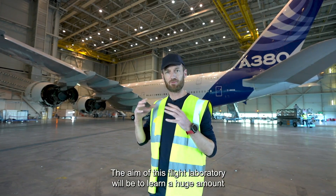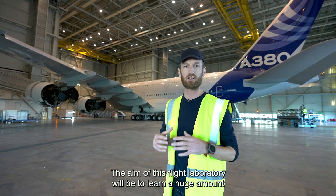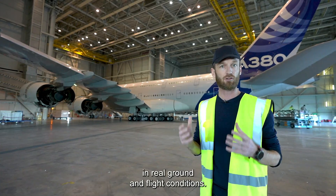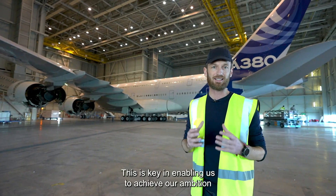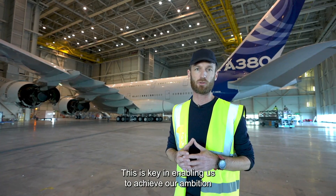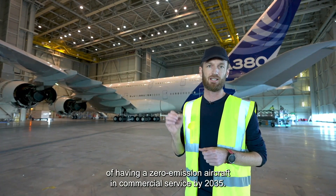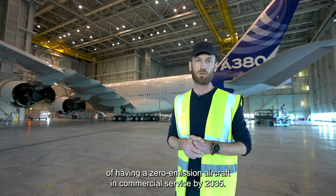The aim of this flight laboratory will be to learn a huge amount about hydrogen propulsion systems in real ground and flight conditions, and this is key in enabling us to achieve our ambition of having a zero emission aircraft in commercial service by 2035.